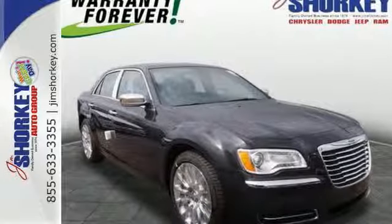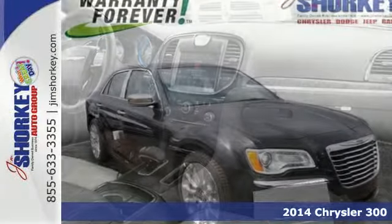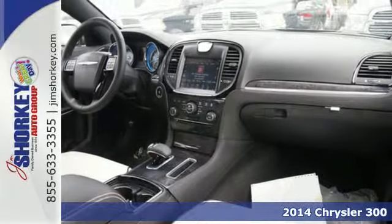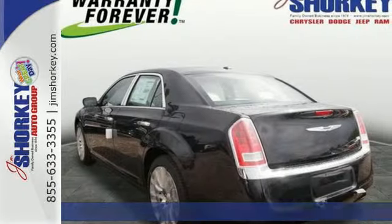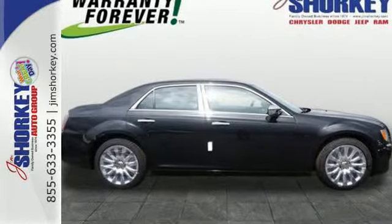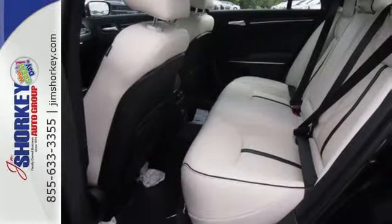Here's a 2014 Chrysler 300. Innovative technology and top-of-the-line safety coexist. The intuitive and standard 8.4-inch Uconnect touchscreen allows access to your personal music library, radio, and compatible devices.